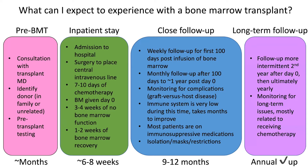And then finally, we usually say that any patient who's had a transplant should have long-term follow-up, which is really an annual checkup. The reason to do this is to especially monitor for complications or long-term side effects from having received chemotherapy.